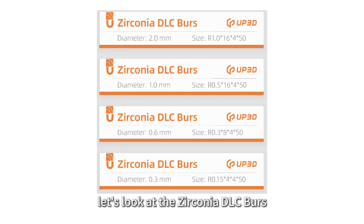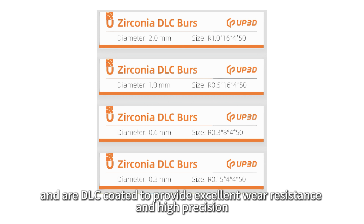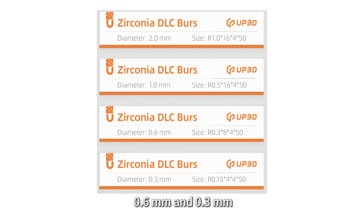First, let's look at the zirconia DLC burrs. These burrs are specifically designed for milling zirconia materials and are DLC coated to provide excellent wear resistance and high precision, ensuring a smooth surface while reducing chipping during cutting. Zirconia DLC burrs are available in four sizes with diameters of 2.0 mm, 1.0 mm, 0.6 mm, and 0.3 mm.